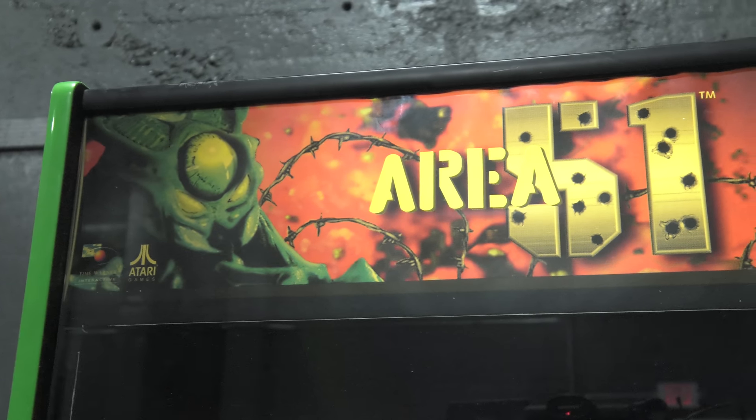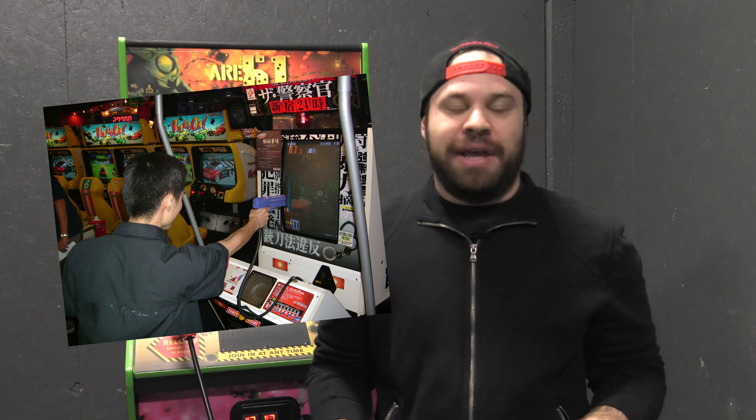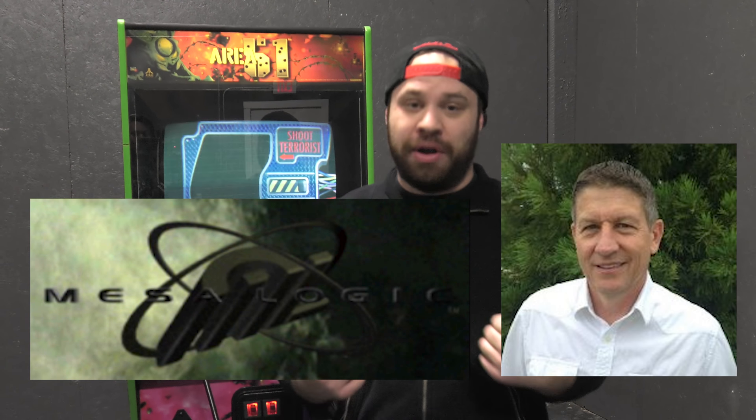Atari needed a hit bad, without a single profitable video game for years and losing most of their top developers to rival Electronic Arts. They knew they needed to make a light gun game but they had no idea what to do, so they entrusted the development externally to Mesa Logic head Rob Weatherby. He successfully pitched an Area 51 style concept from a popular science article called Secrets of Groom Lake to Atari, and the rest is pretty much history.